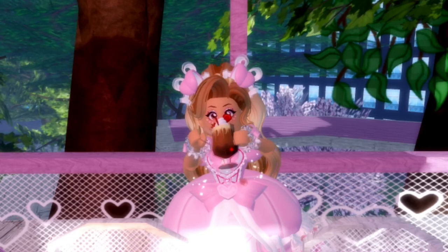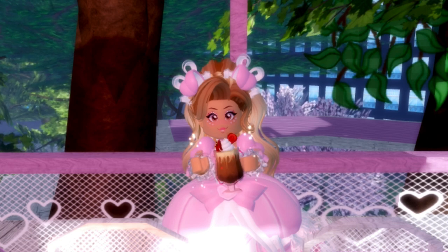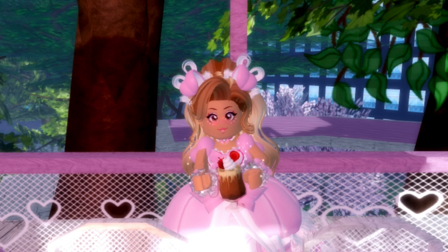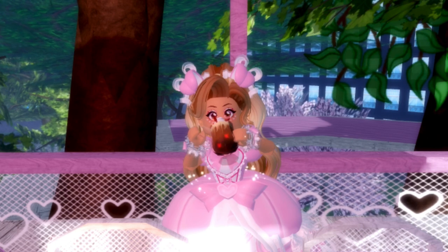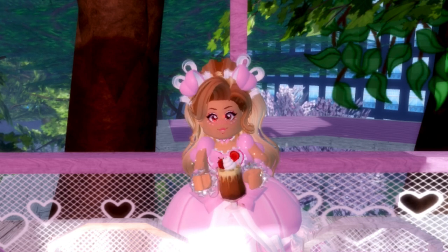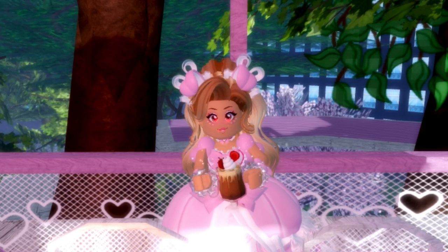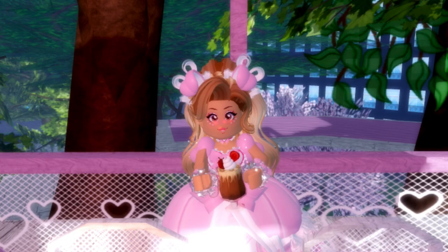Hey Bearies! It's Lemon here and welcome back to another Royal High video. Today I'll be sharing with you guys some pictures of the elemental dorm furniture coming to Royal High. It is all very, very beautiful and because there is a bunch I will be making a part two and this is part one. I believe all of the furniture was built by Heart Roblox so make sure to go check her out. The link is in the description and let's get right into the video.